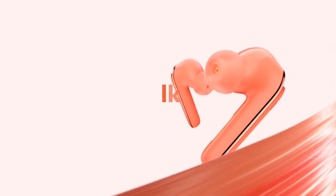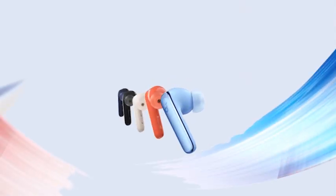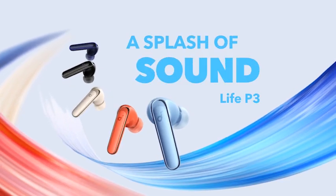I have prepared this video guide for the 5 Best Google Pixel Fold Wireless Earbuds 2023, so let's get started.